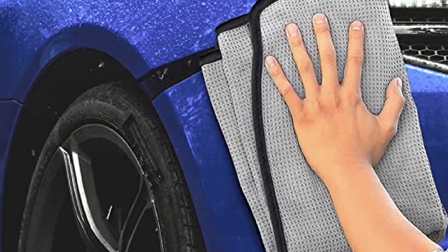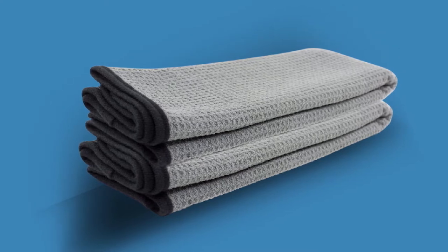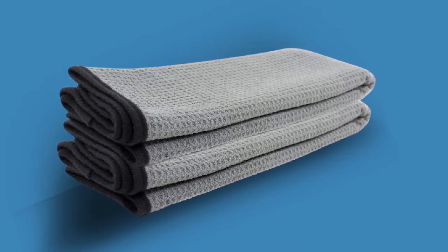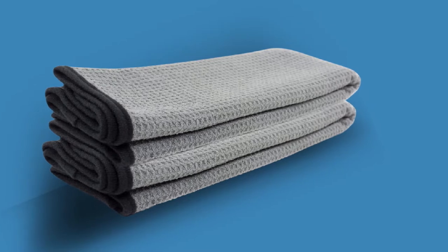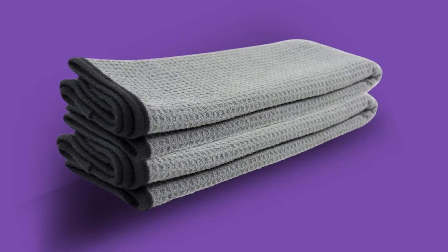You'll find them lint-free and sufficiently absorbent to last a long time. A two-pack is probably enough to dry off any vehicle in your garage, short of an 18-wheeler or private jet. You knew there was a catch coming, though, and here it is — these towels don't last.